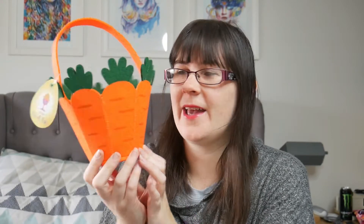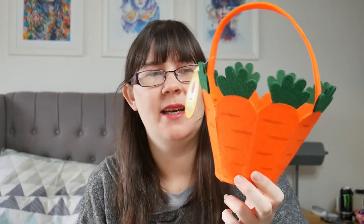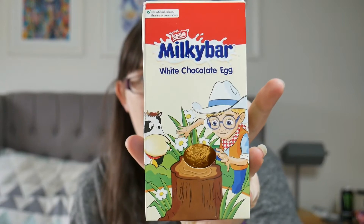Also in Home Bargains I picked up this cute little carrot basket — so when he's collecting the eggs in the house he could put them in here. I would use our garden but it isn't very easily accessible. I'm not going to buy him any sort of big chocolate egg because he's having the small stuff, but I did get him a little Milky Bar egg. I think these were only about £1.50 in Home Bargains.